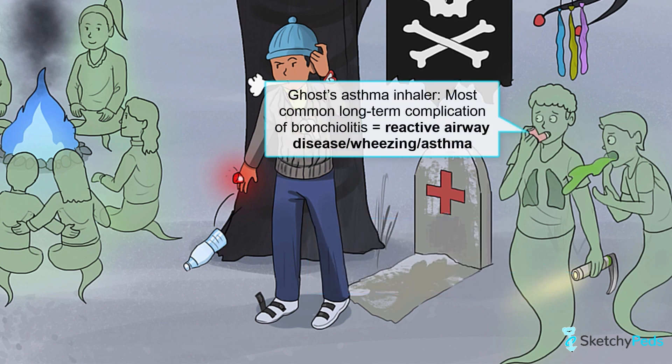From a long-term standpoint, the most common complication of bronchiolitis is the development of reactive airway disease, recurrent wheezing, or asthma. This asthma risk seems to be higher among patients that had severe bronchiolitis, those younger than six months, and among patients with a family history of atopy. Be sure to let caregivers know that the child might wheeze with future illnesses and remind them to talk to their pediatrician if this does occur.